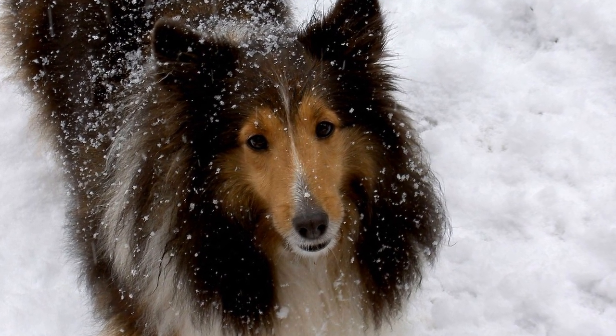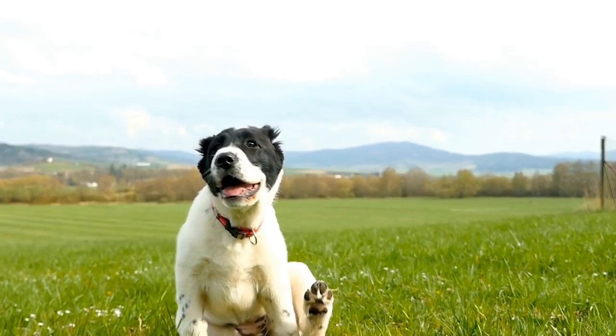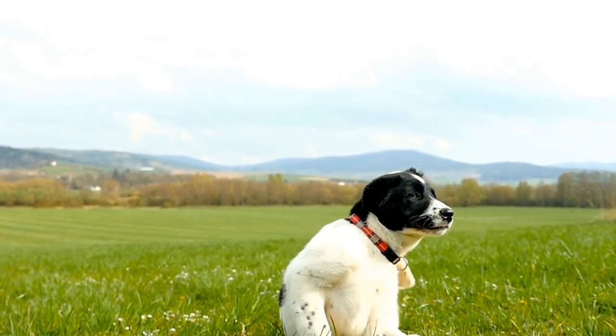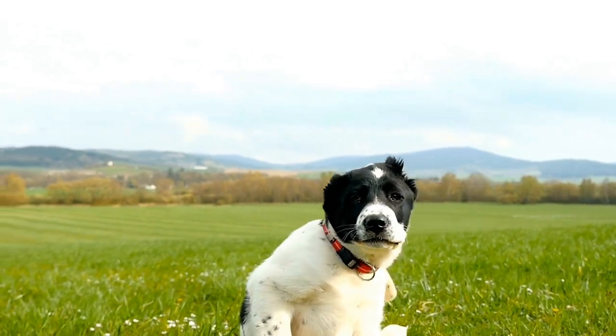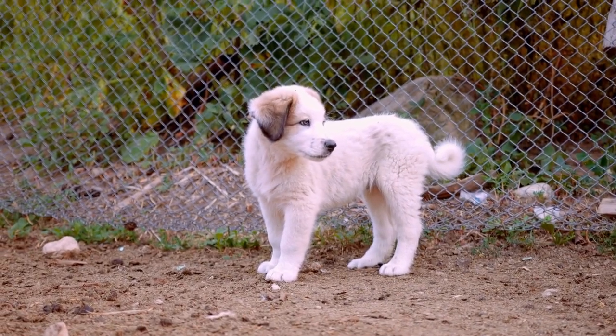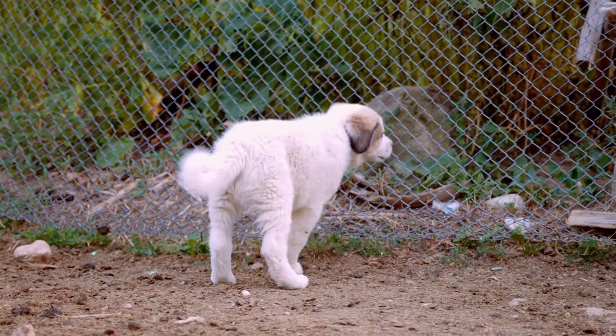Two: Size and Proportion. The Shetland Sheepdog is classified as a small to medium-sized breed. The ideal height for males is between 13 and 16 inches at the shoulder, while females should ideally measure between 12 and 15 inches. The length of the body should be measured from the point of the shoulder to the point of the buttock, and it should be slightly longer than the height at the shoulder.